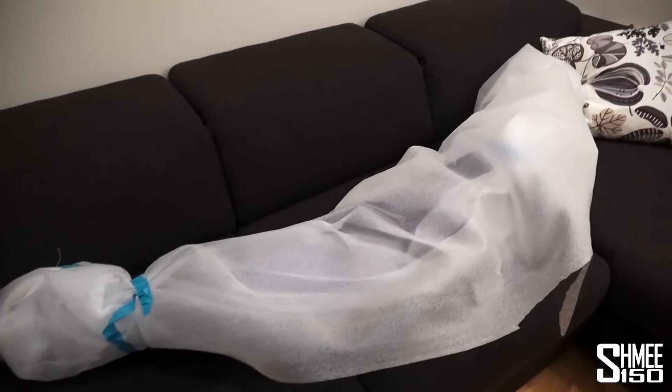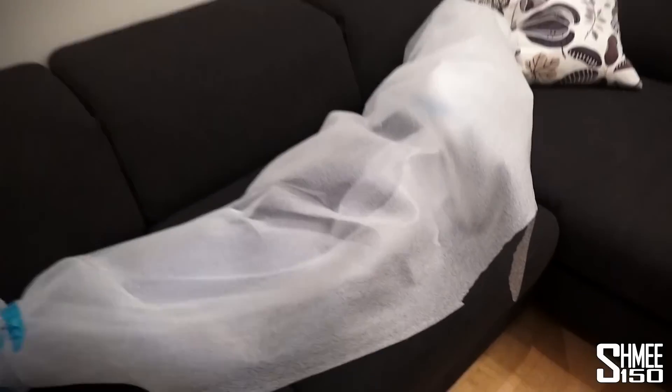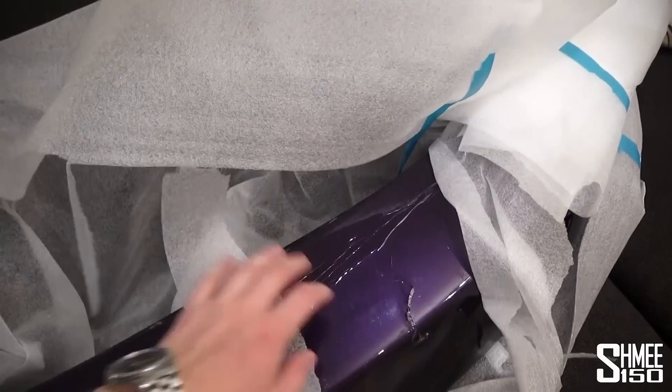Hi guys, I'm Shmee and today's a little bit random. The first thing I've got to do is use the FF to transport the McLaren bumper. This has been sitting around at my flat in London since that happened.